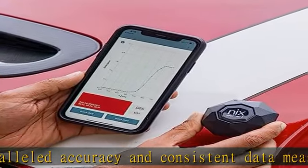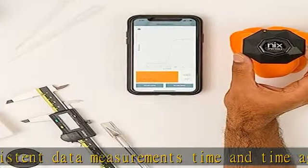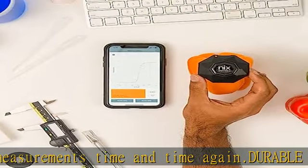Cost-effective, with features comparable to a bench-top machine — no more spending thousands of dollars to retrieve accurate data measurements.